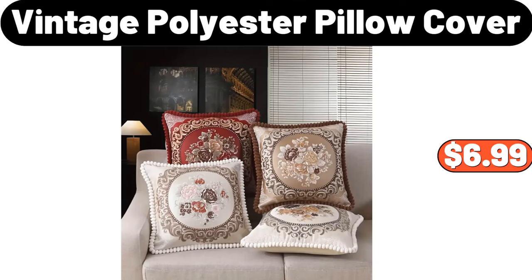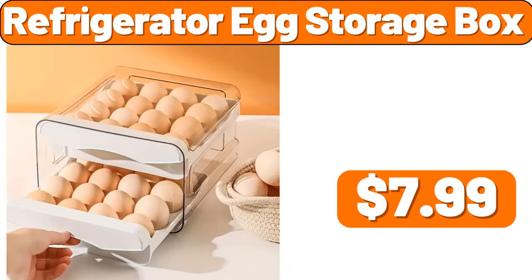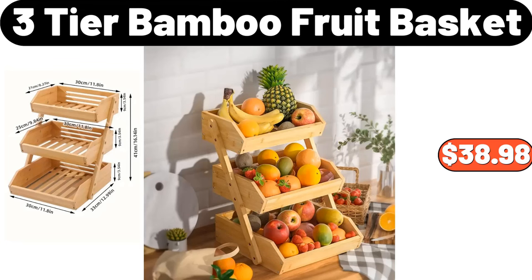Vintage polyester pillow cover, $6.99. 2PCS retro pattern non-slip mat, $10.78. Refrigerator egg storage box, $7.99. 3-tier bamboo fruit basket, $38.98.